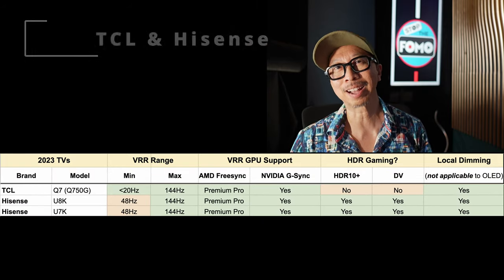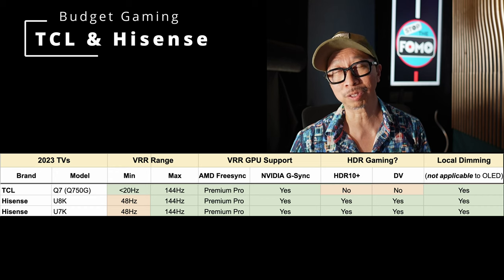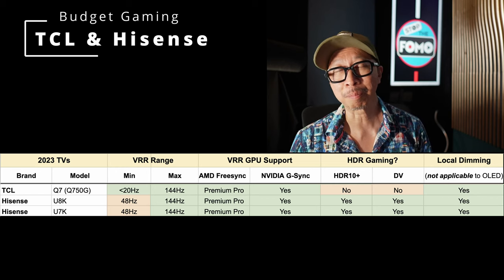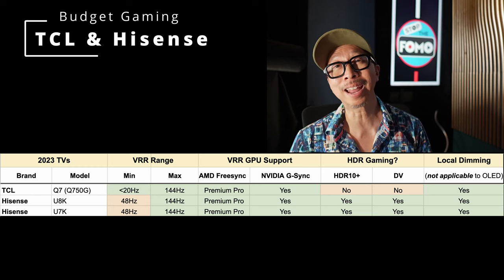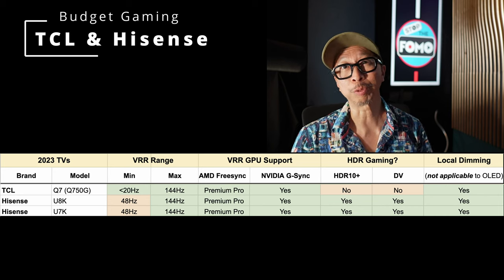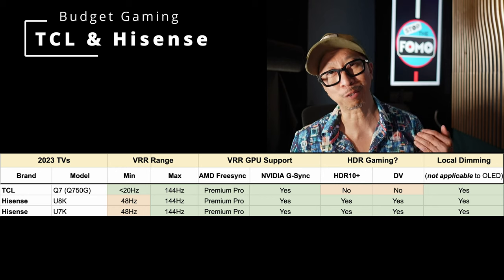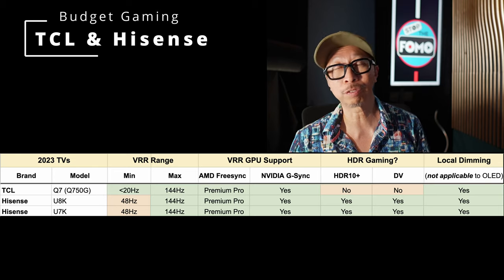For budget PC gaming TVs, look at the TCL Q7, Hisense U8K, and Hisense U7K. The key difference: the Hisense U8K and U7K have VRR starting at 48Hz up to 144Hz but support both Dolby Vision Gaming and HDR 10 Plus Gaming, and they support 4K 120Hz 4:4:4 chroma. The TCL TVs offer a wider VRR range — 20Hz to 144Hz — but don't support those HDR gaming formats and lack 4K 120Hz 4:4:4 chroma. The Q7 is the least expensive in this group and could be the right budget TV for many people.